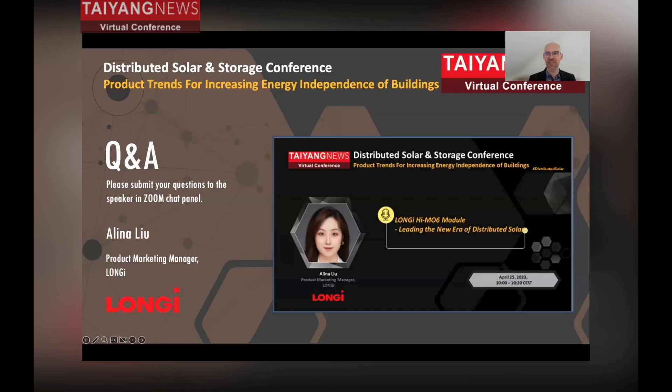In Q&A: HEMO6 — how important is it for Longi, especially as you're expanding production capacity dramatically? We assume it will be the mainstream product for the distributed market in the future. For 2023, our planned production capacity is 25 gigawatts.